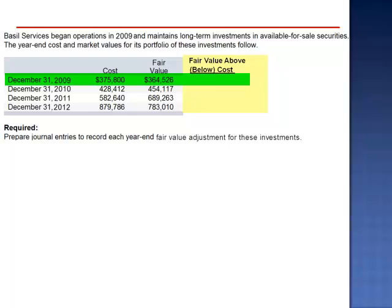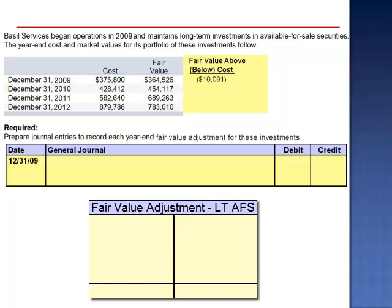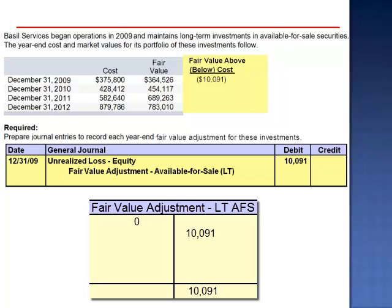As of the end of 2009, the fair value is below cost by $10,091. On December 31, 2009, an adjusting entry is needed to record the investments at fair value. The journal entry is a debit to the unrealized loss equity account and a credit to the fair value adjustment available-for-sale long-term account for $10,091.